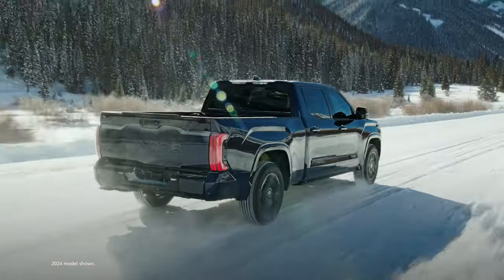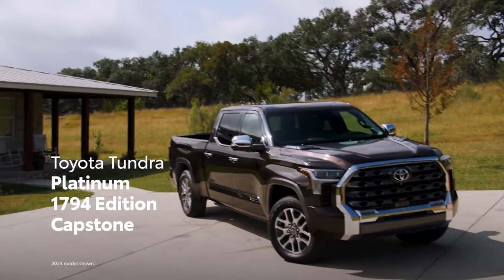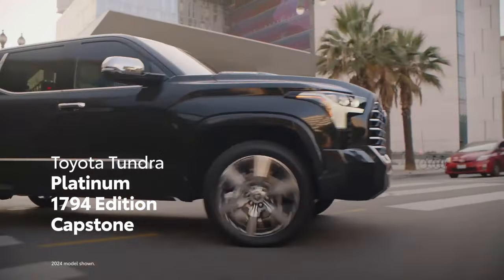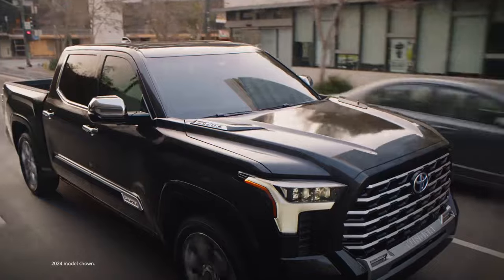On top of that, Tundra offers three distinctly premium takes. From the striking Platinum grade and western-inspired 1794 Edition to the plush Capstone grade, Tundra offers next-level refinement coupled with unique designs.